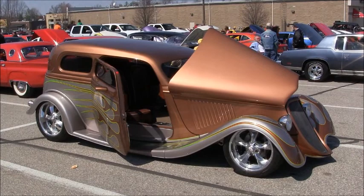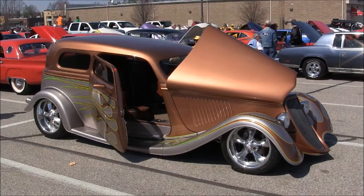It's got a wraparound curved windshield, and I hope I never break it because I don't know where I'd get another one.